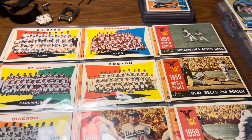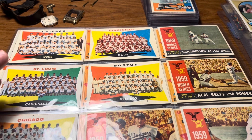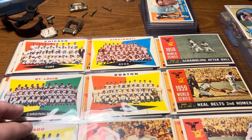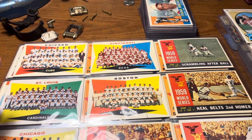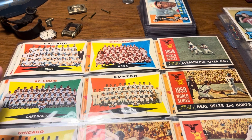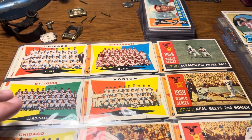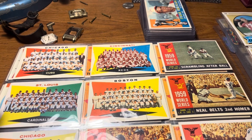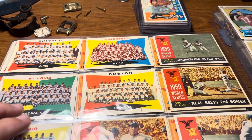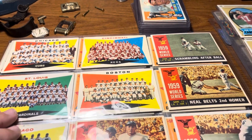A guy answered an ad I had — said he had some sports cards that were his and also his father's. His son had no interest in the cards so he just wanted to sell them. The cards were from the 80s, some 90s players like Derek Jeter and Bo Jackson, and then some older stuff from his dad. I sold the junk newer 80s stuff on Facebook for $50, and the miscellaneous commons from the 60s for another $50, so I have $100 into this group.